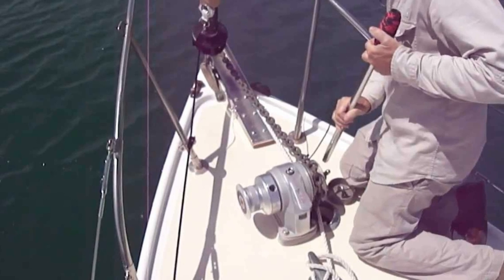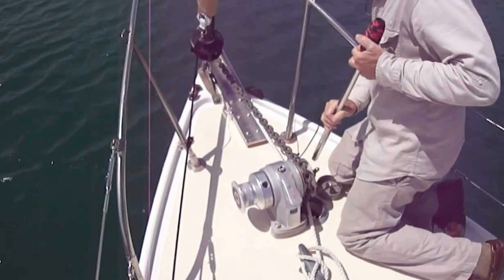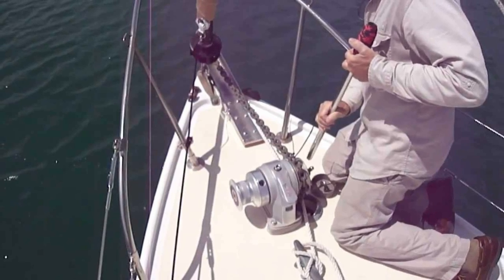Also buy used chain — about 100 feet of it — and back that up with 100 feet of nylon. For our budget, we should also be able to swing a used manual windlass to make retrieving the anchor easier. It's not a fancy electric windlass, but it's your morning exercise cranking back and forth to get the anchor up every day. For navigation, pay for Navionics for the year and renew it every year — it's about 80 bucks and you're always going to need it.